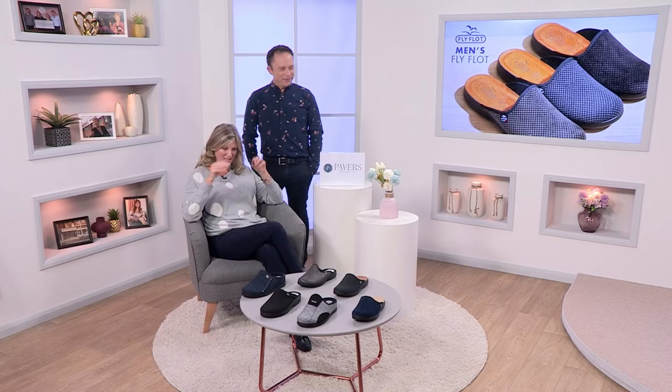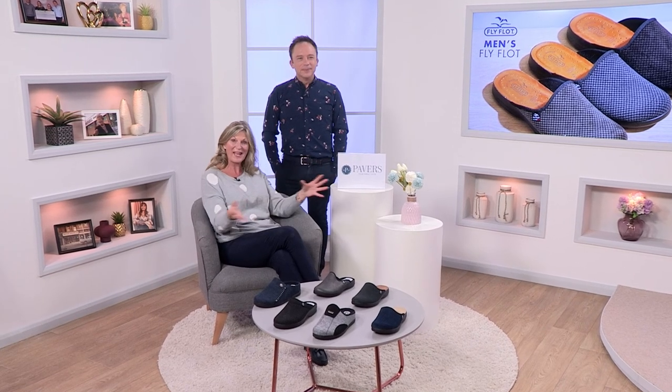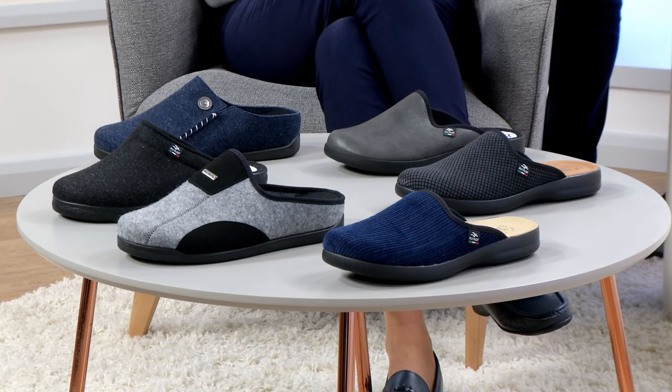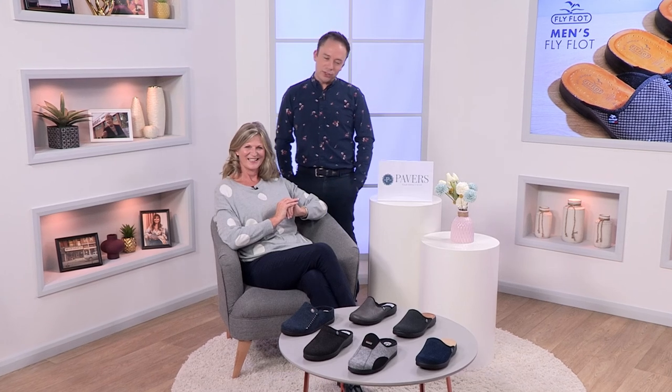We've changed roles. I'm actually sat on the chair and Derek is going to be my model. What a fabulous array of Flyflot slippers. I love my slippers. You're not really a slipper fan, are you? I'm not sure that boys are generally as a rule, but I think we're going to turn your head in this show because we've got quite a few different styles.